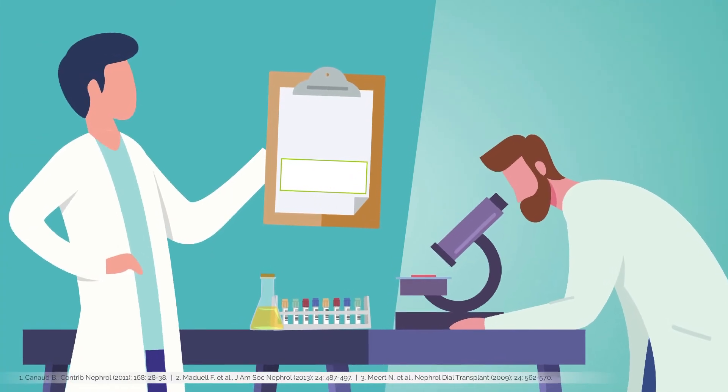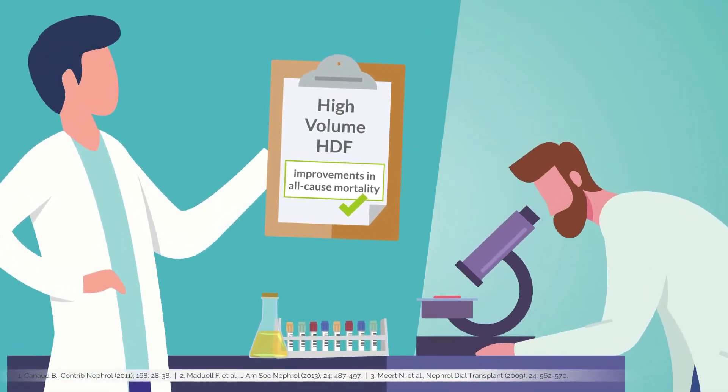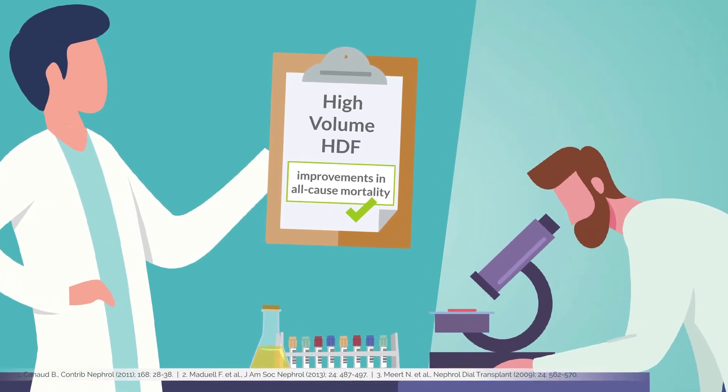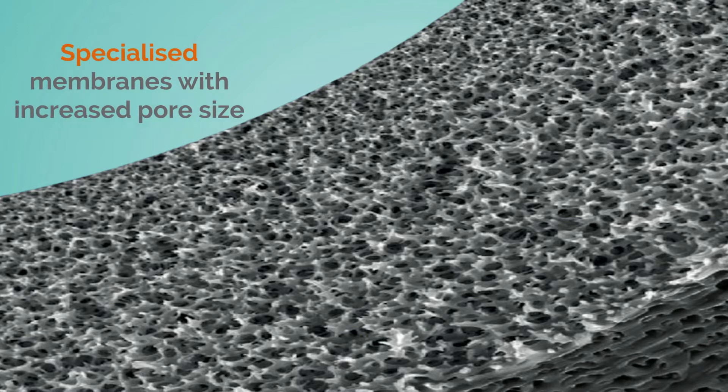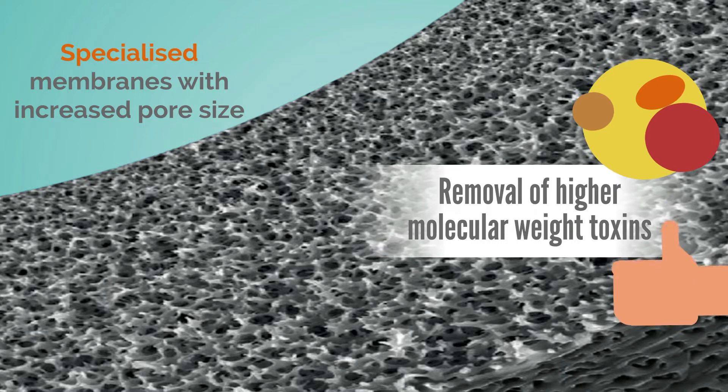Additionally, some clinical studies on high-volume HDF found significant improvements in all-cause mortality and cardiovascular outcomes. Further advances in membrane technology gave rise to increased mean pore sizes for the removal of higher molecular weight toxins.